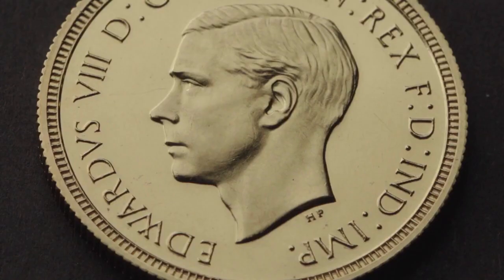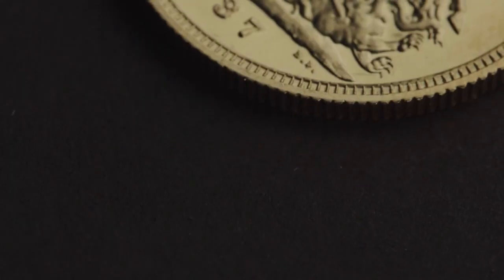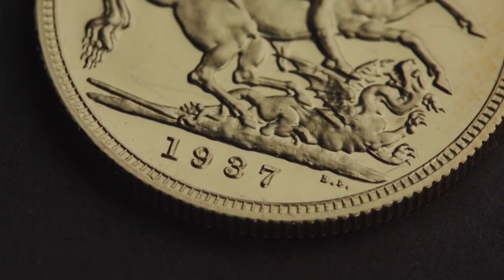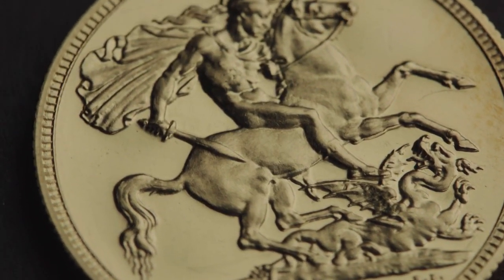We're incredibly proud about this acquisition and achieving the million pound price tag for such a rare, wonderful coin. It's a fantastic piece of British history — the coin originated at the Royal Mint, and here it is back at the Royal Mint again, achieving a record price and making history once again.